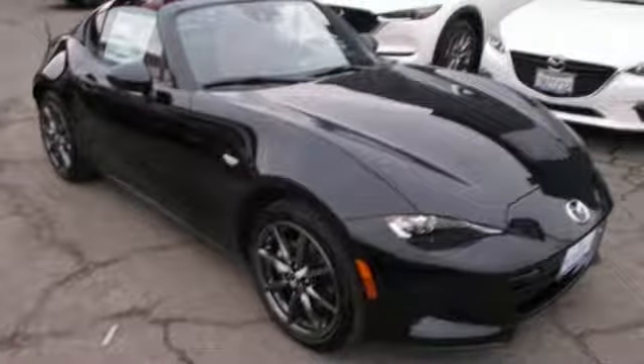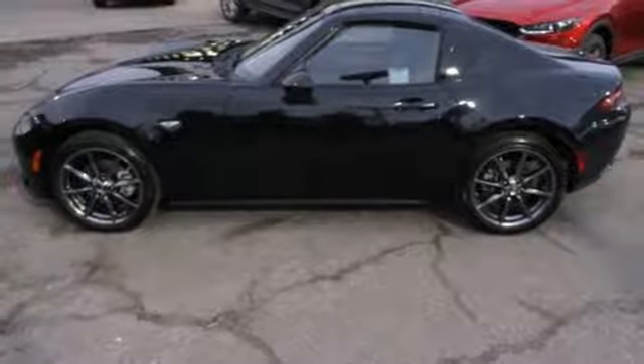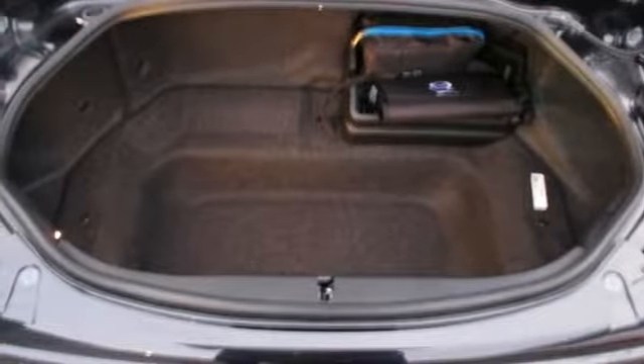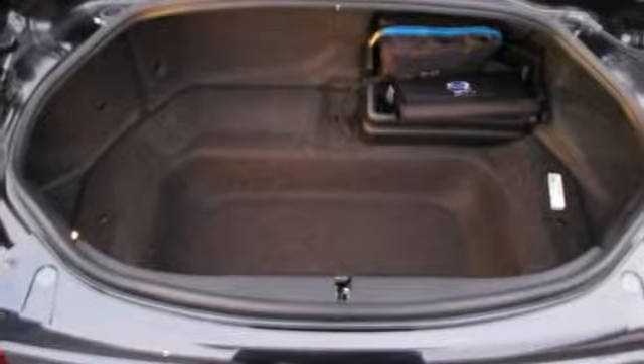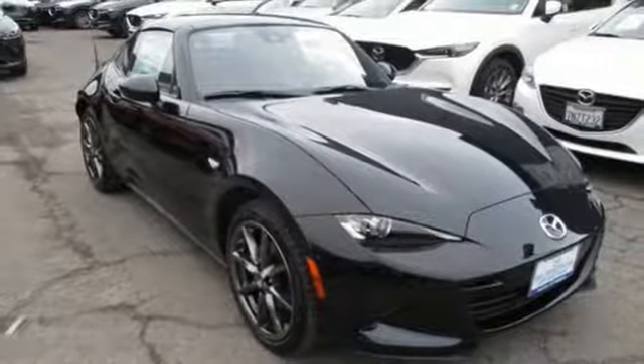Auto-dimming rearview mirror, wireless phone connectivity, leather steering wheel, automatic transmission, power retractable hardtop, gas pressurized shocks, and i4 engine. Hurry in today and see it for yourself.